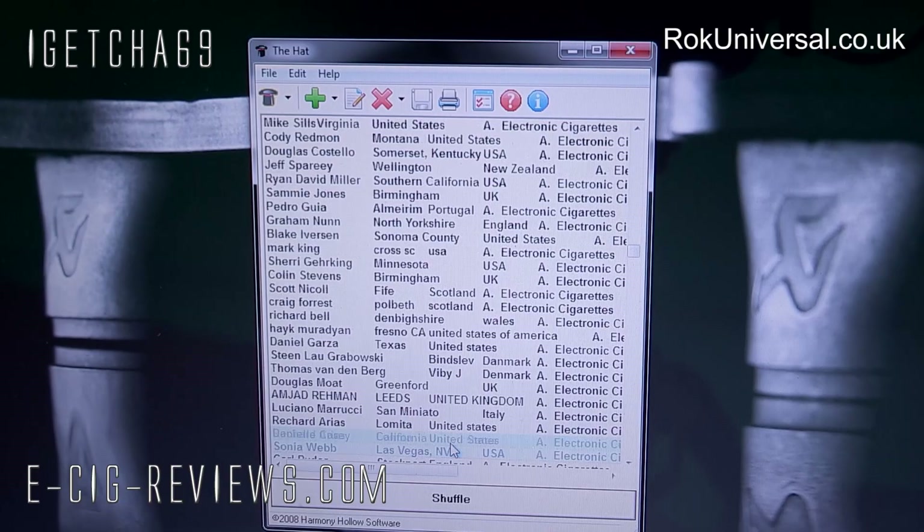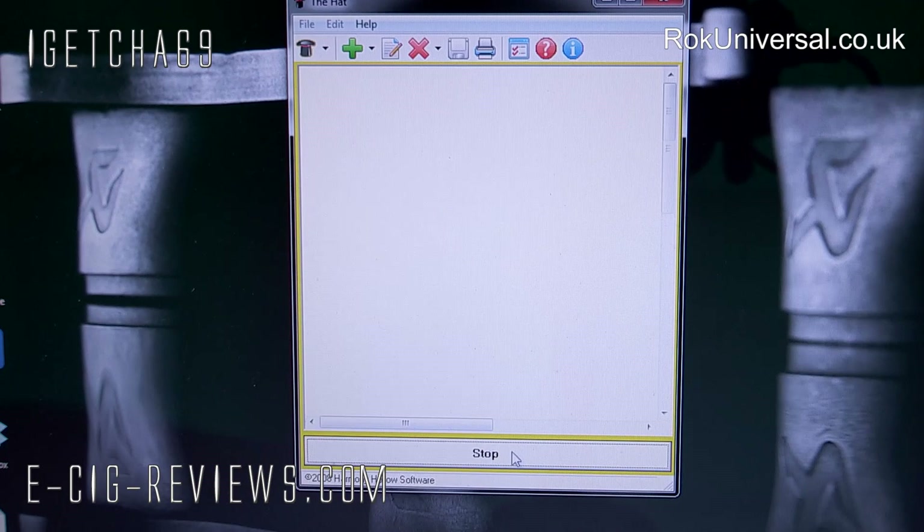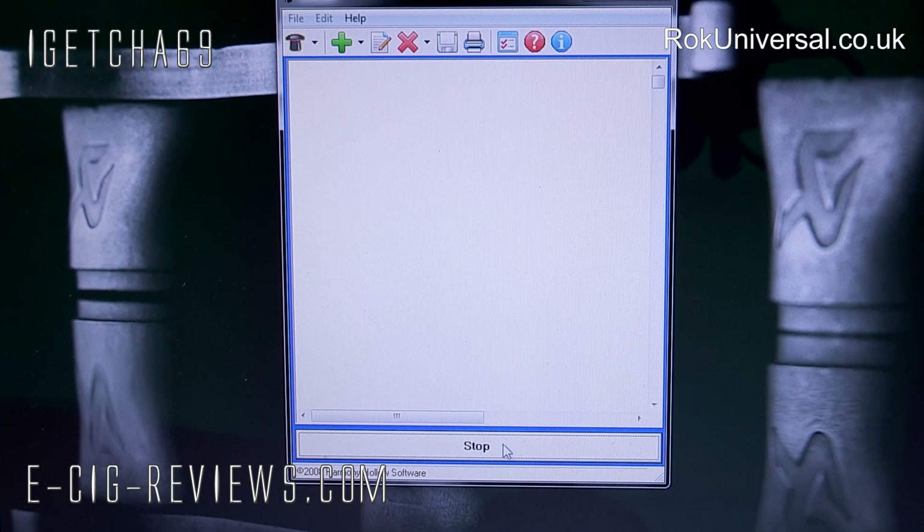Okay guys, best of luck and here we go. Find the cursor and here we go. Ten, nine, eight, seven, six, five, four, three, two, one and stop.